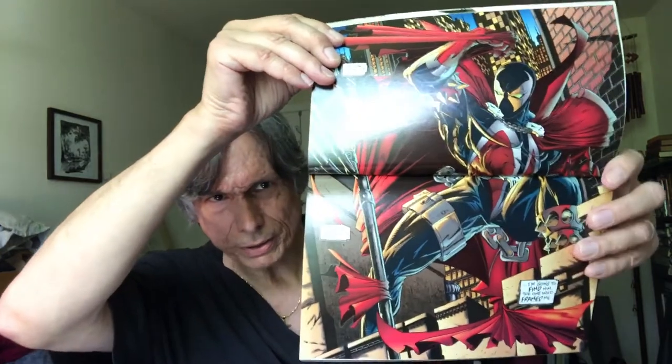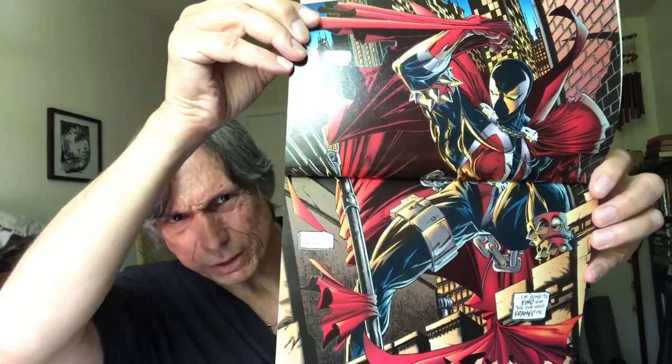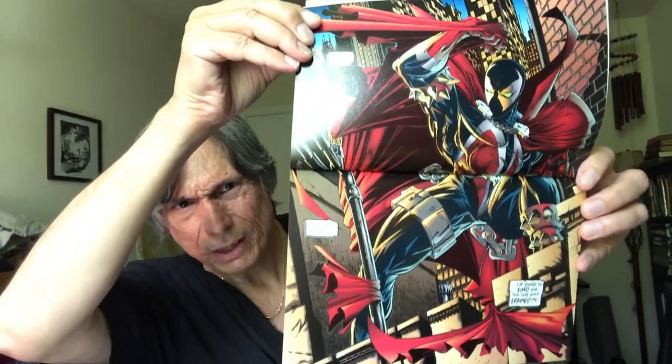This is one of my favorite hardback collections — Spawn, Todd McFarlane. And that's a good example of his genius right there. It's a great double page splash. This is one of my favorite covers here — I love New York.